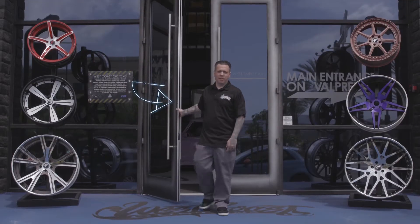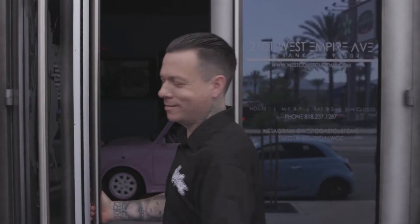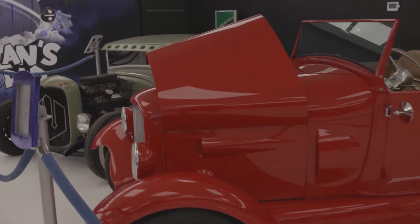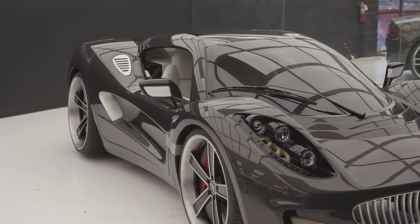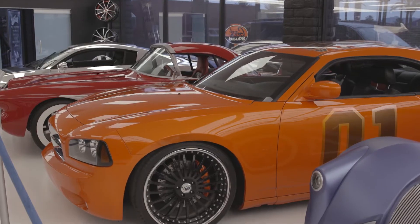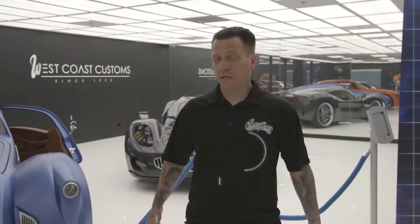Hey guys, I'm Ryan Friedlinghaus, CEO of the world famous West Coast Customs. Come on in. One of the main reasons I have all these lights in the showroom — it shows every detail, every custom thing that we've done to them. Here at West Coast Customs, we chose Revolution Lighting. When we were building out the shop, they were key to certain places where we put light. Each room is different, and each guy needs different lighting. I think we learned a lot from them, and they learned a lot from us.